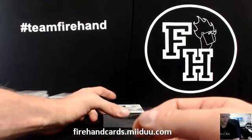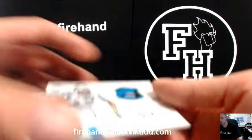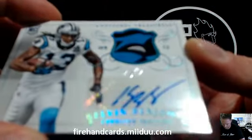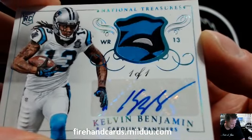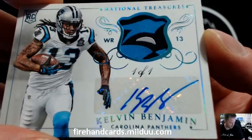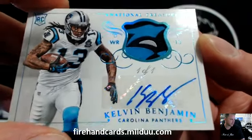Juan de Juan. Panther eyeball. Kelvin Benjamin, one of one, auto patch. Going to KennyS305 and the Panthers.